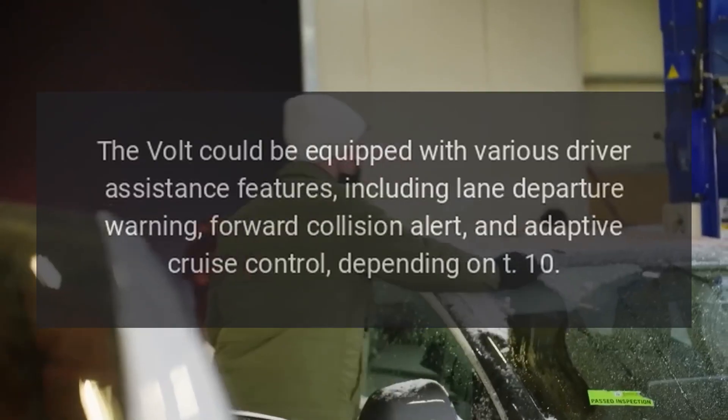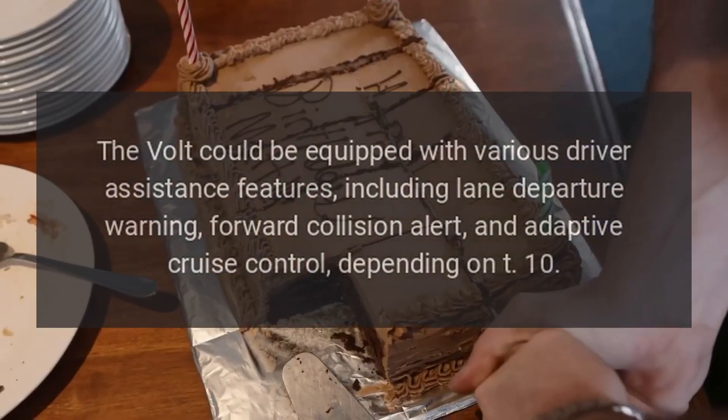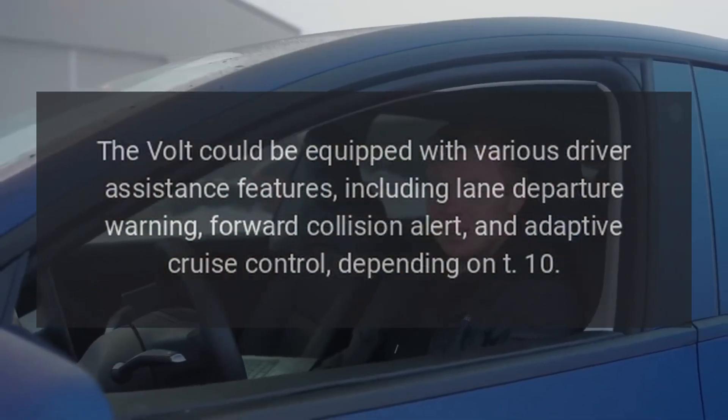9. Driver Assistance Features. The Volt could be equipped with various driver assistance features, including lane departure warning, forward collision alert, and adaptive cruise control, depending on trim level.